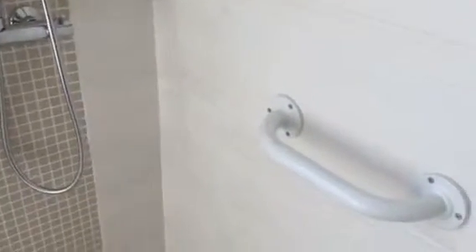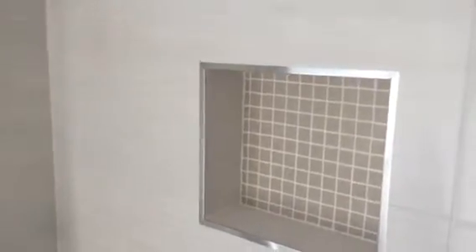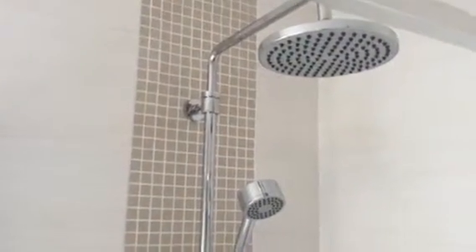There's a grab rail by the shower. We built an enclosure — an alcove for the shower products. Nice simple shower system to use, with an overhead as well as a handset.